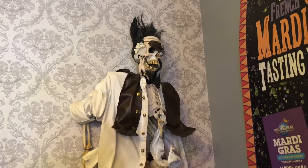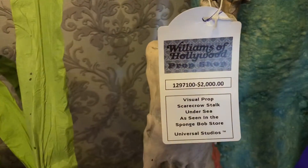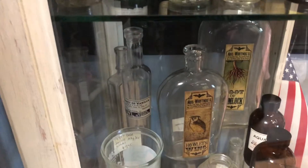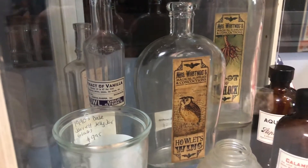And last but not least, we have my favorite scarecrow — it's a pirate scarecrow used in the Spongebob Merchandise Store. And if you're a Harry Potter fan, this last part is definitely for you. These are empty potion bottles used in the apothecary window display in Diagon Alley. How cool is that?